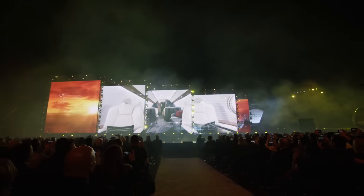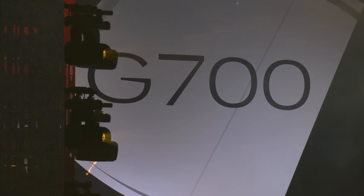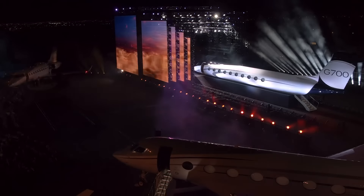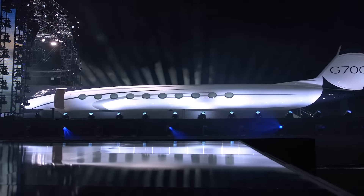Ahead of the new aircraft's dramatic launch at the 2019 NBAA show, AIN enjoyed a sneak preview of the cabin mock-up that is part of the testing process for the new model.